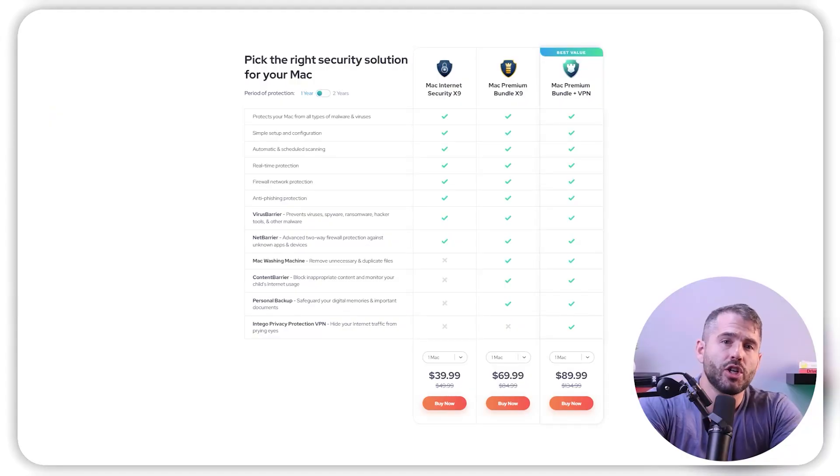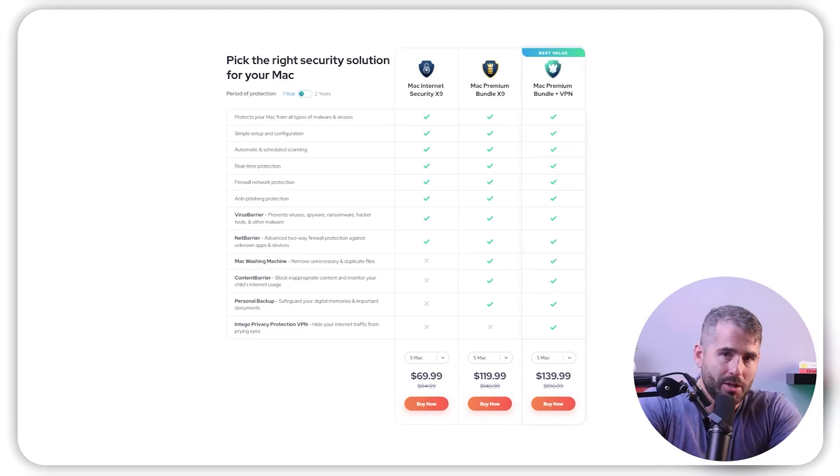Intego also offers a few additional features. Although it's not as extensive as the other antiviruses, Intego is still a good option because Apple products are already feature-rich. The additional features include a system optimizer, parental controls, and a VPN with unlimited data. Their pricing plans range between $70 and $120, and the cost depends on the number of Macs you want to protect. Like the others, they also have a 30-day money-back guarantee.